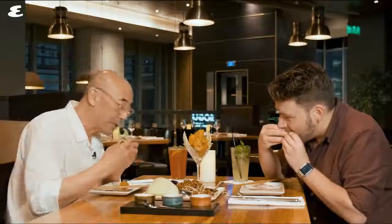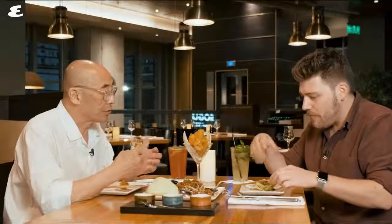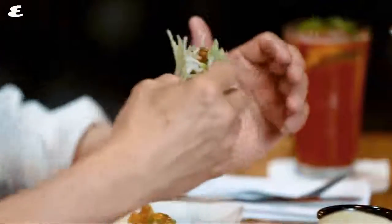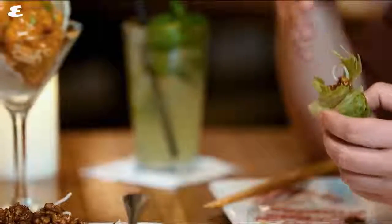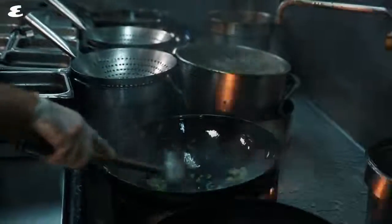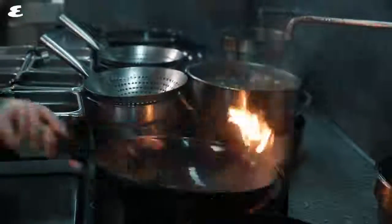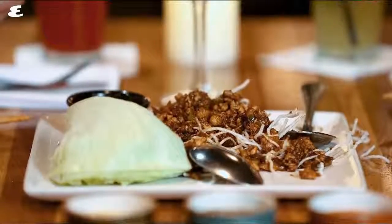And you eat it like a taco — that's right. You can see why this is so popular. Once people have this, they just come back for it. The lettuce cools it down. It's got texture. It's very unique. They're really good. So both of these are appetizers, but you can have them as an entree as well — very popular. You can tell how good the food is by how dirty the table gets.